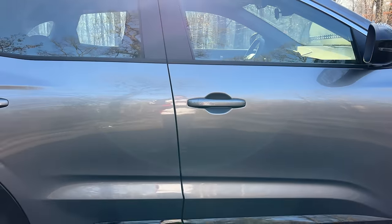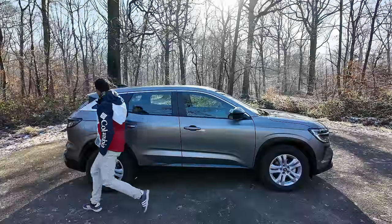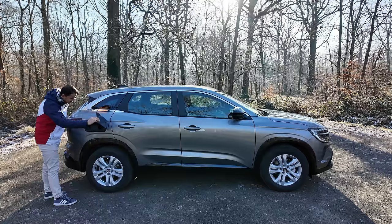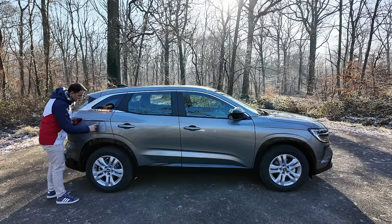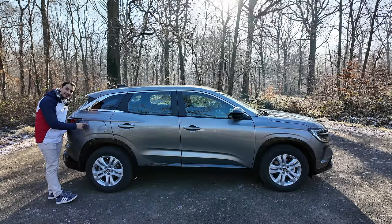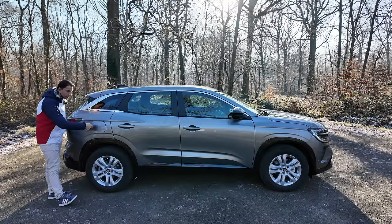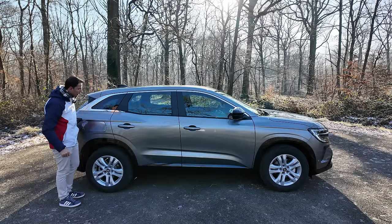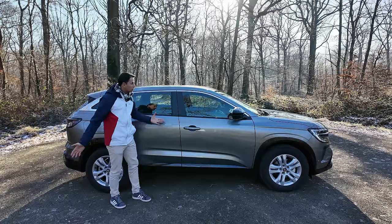Rétroviseur simple avec le petit répétiteur, un petit bandeau chromé qui fait le tour avec la forme de C. Je trouve ça vraiment joli. La trappe à essence est gigantesque. On voit qu'ils ont prévu l'attrape-essence ici et de quoi mettre une prise à côté, probablement prévu pour une version électrique. La poignée de porte est peinte sur le bas, pas de plastique partout.